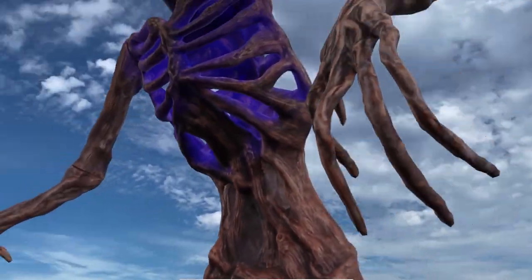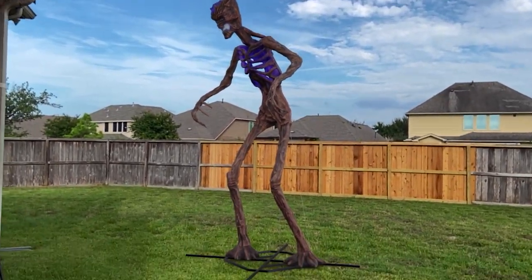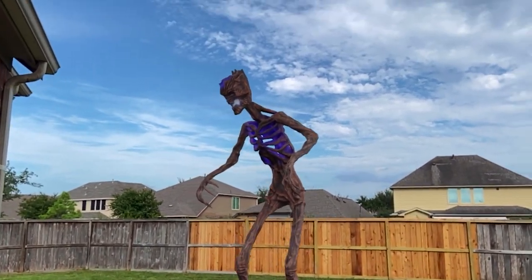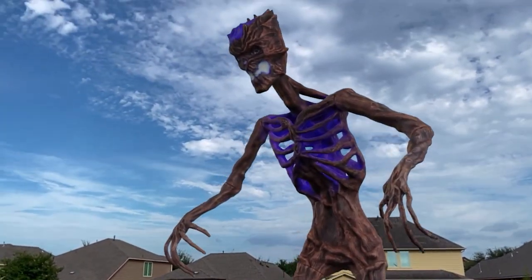Now we have Inferno. Absolutely awesome. And behind it back there is a six-foot fence — it's not very close to the fence, but you can still see how huge this thing is.